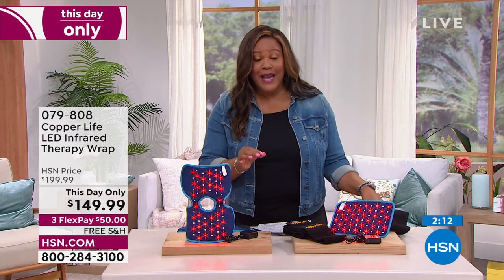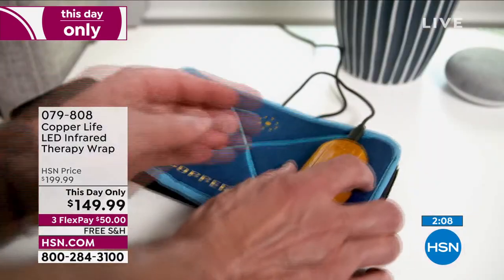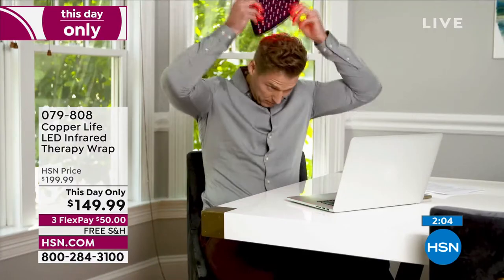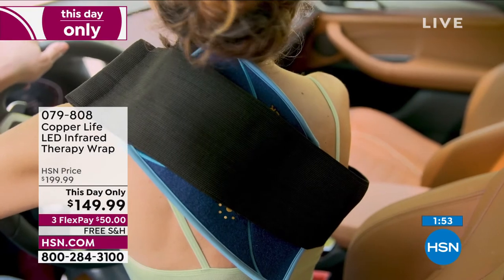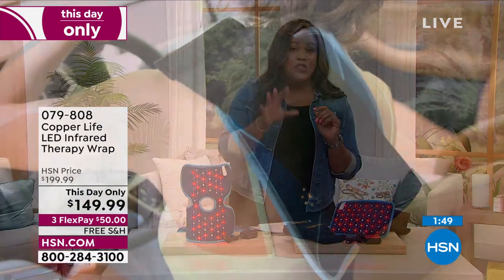This deal is only until midnight — 12 midnight Eastern Standard Time. Do not wait, don't miss it. This deal will be gone by 12 midnight Eastern Standard Time. Get the $50 off. Only $50 is your first payment.